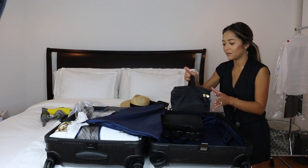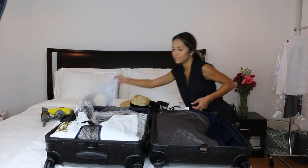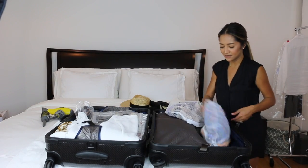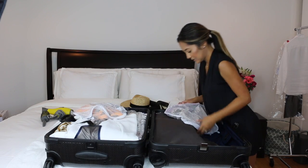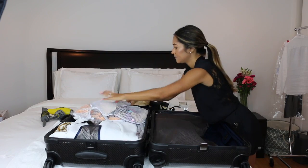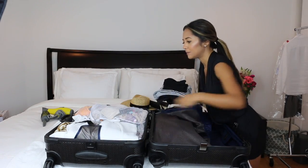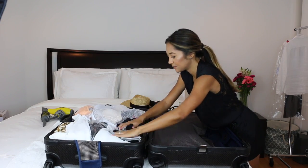I'm closing up the toiletries bag and placing it in the luggage, then packing my makeup bag. I'm putting clothing items over in that section, undergarments right here, and taking my pajamas and placing them in — they fit nice and snug.